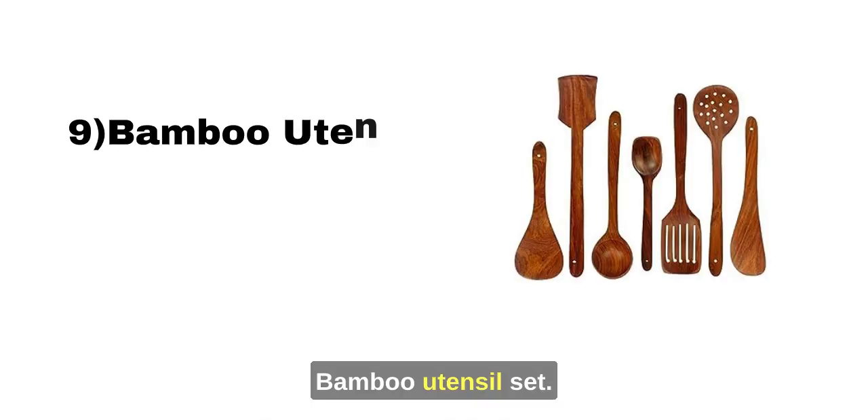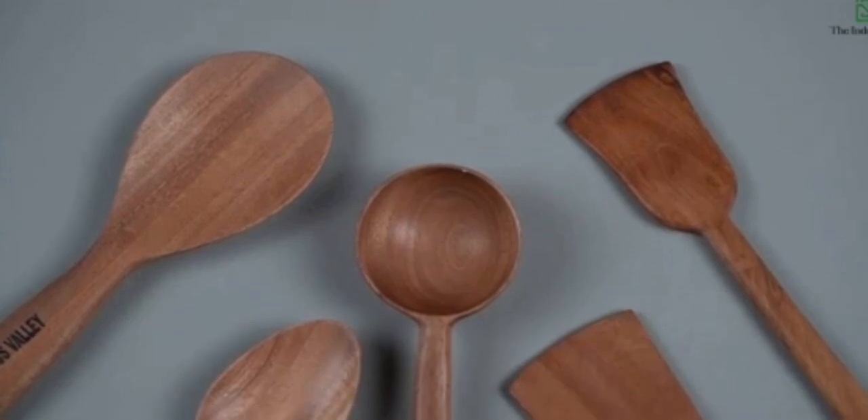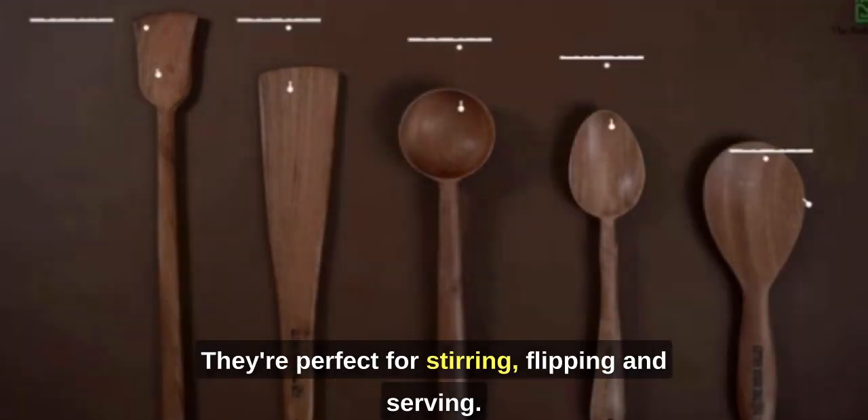Bamboo Utensil Set: Bamboo utensils are not only eco-friendly but also incredibly stylish. They're perfect for stirring, flipping, and serving.